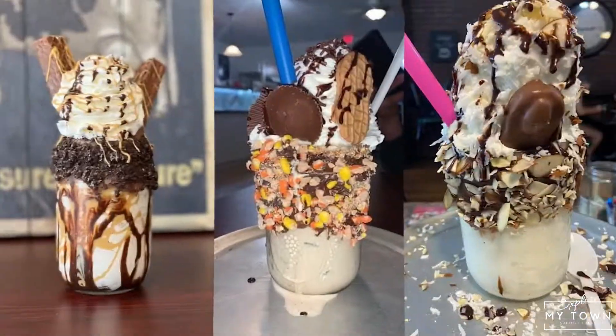As far as ice cream, our stuffed shakes. We have people drive two hours just to have a milkshake, which is crazy to me. Those two things are our biggest sellers.